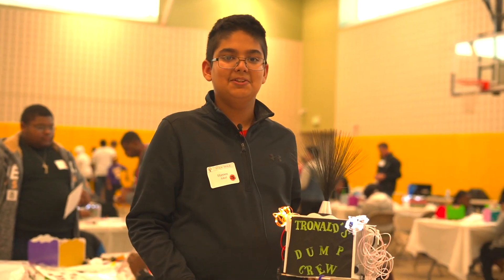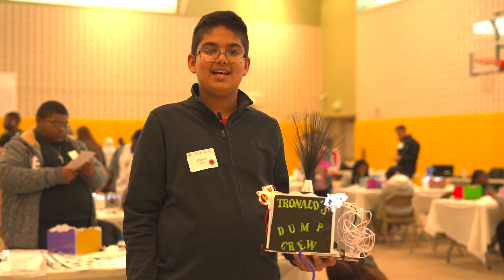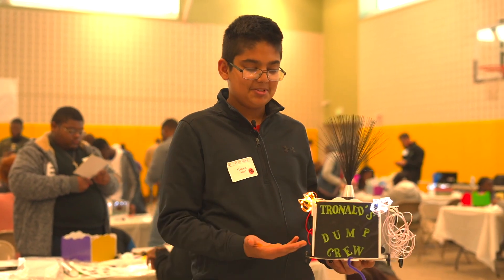Hi, my name is Haruna Deal. I'm 14 years old, actually. I'm from Metairie, Louisiana. I go to Hanes Academy for Advanced Studies. This is my float.